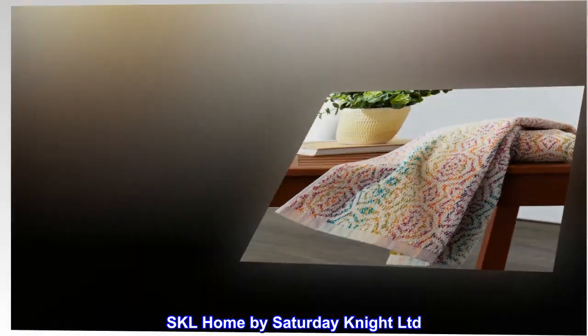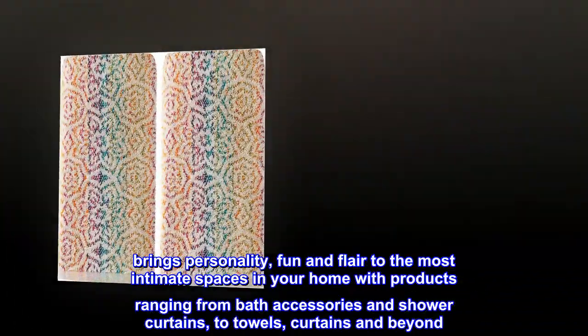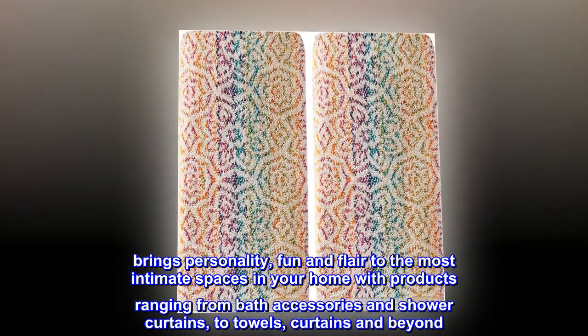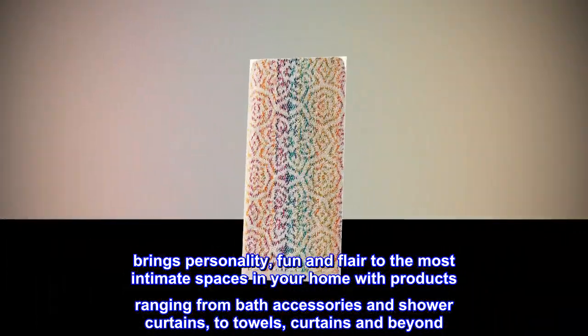SKL Home by Saturday Night Ltd brings personality, fun and flair to the most intimate spaces in your home, with products ranging from bath accessories and shower curtains, to towels, curtains and beyond.